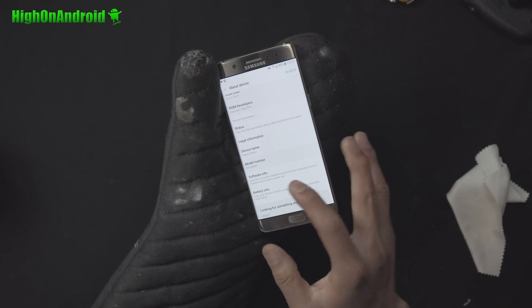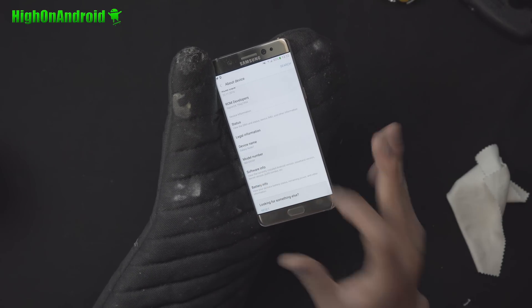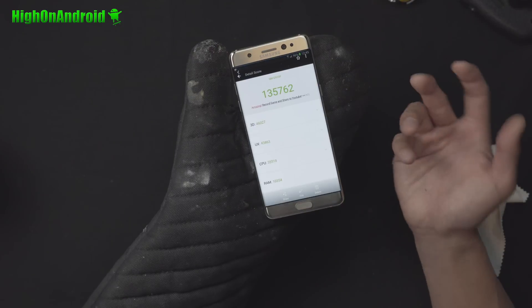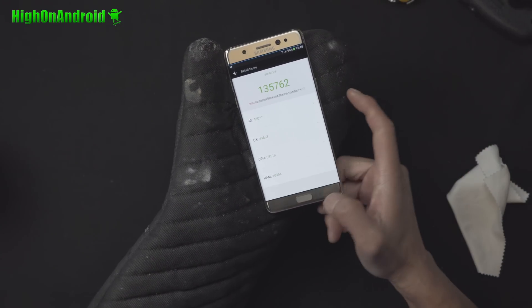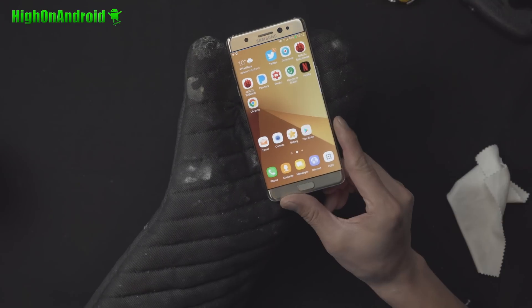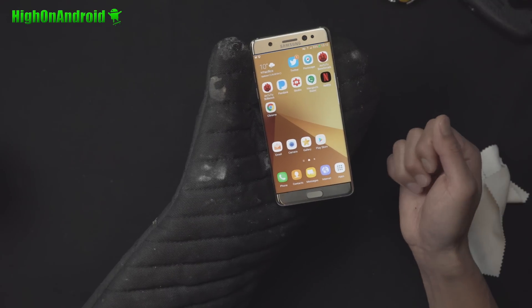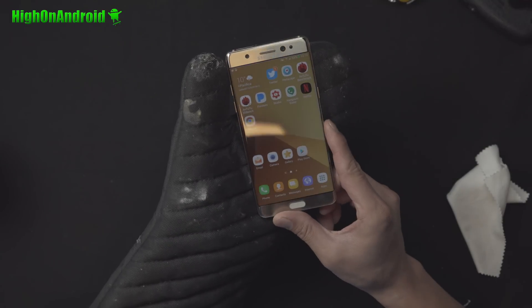This ROM can be installed on the international SM-G935F or G935FD, the dual SIM model. If you don't have that, you really can't install it. It's a very nice ROM — I got 135,762 on Antutu, so very good numbers, very good battery life. And it seems to make the phone not blow up, so it should help you minimize the chances of blowing up your Note 7.